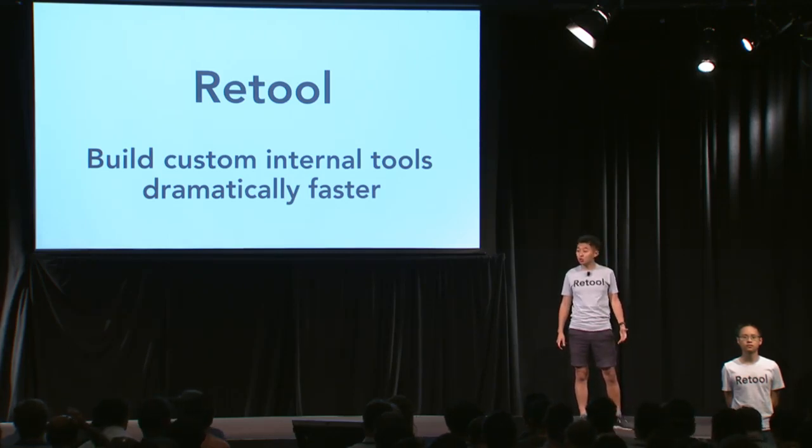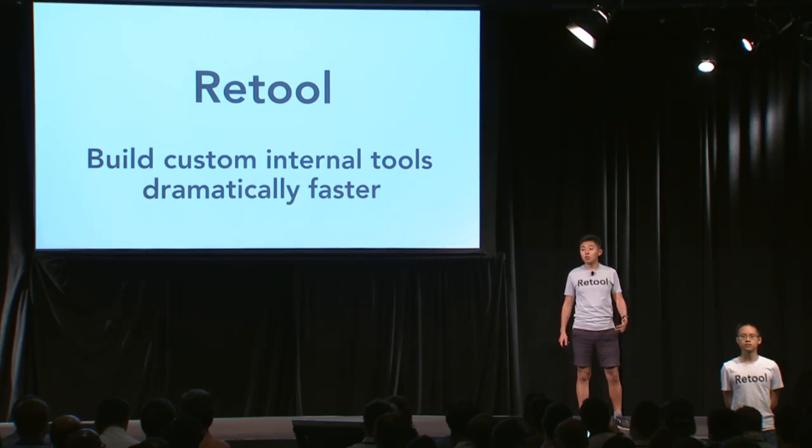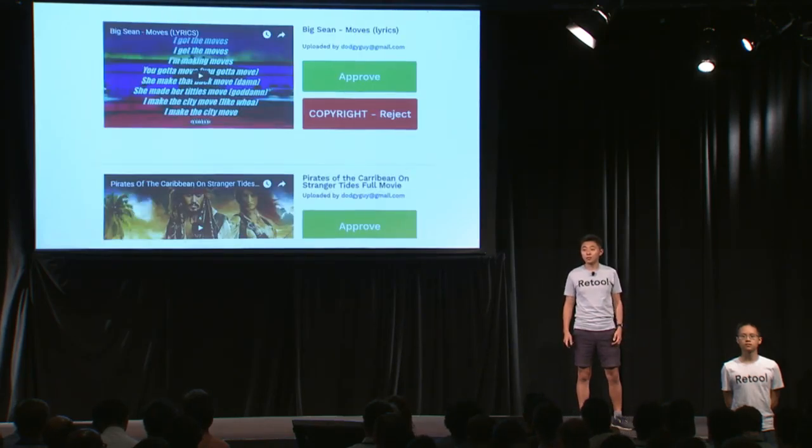What are custom internal tools? Let's say you're YouTube and somebody's uploaded a dodgy video. You want to be able to approve or reject that video. That's a custom internal tool, and every company builds them today.